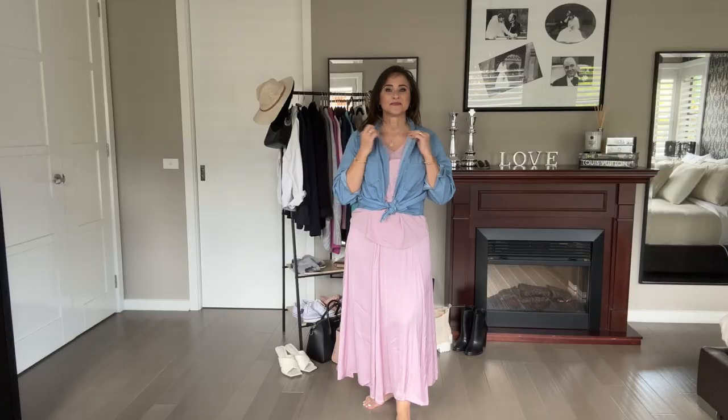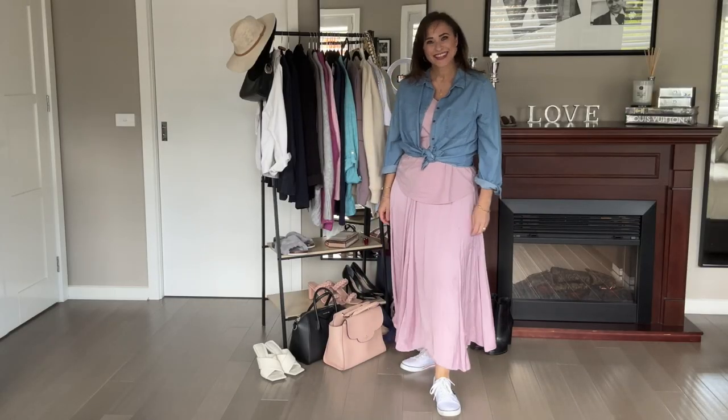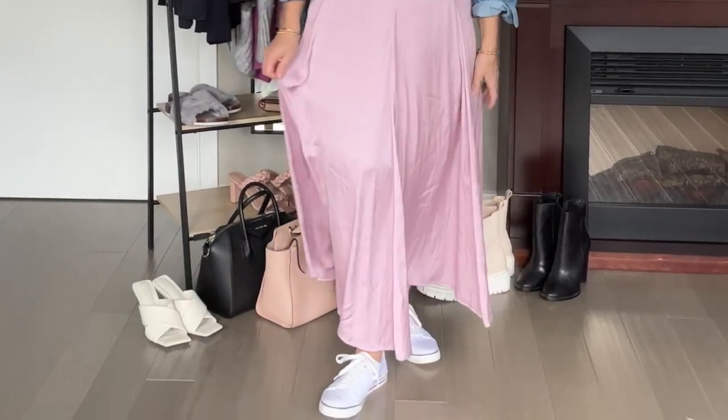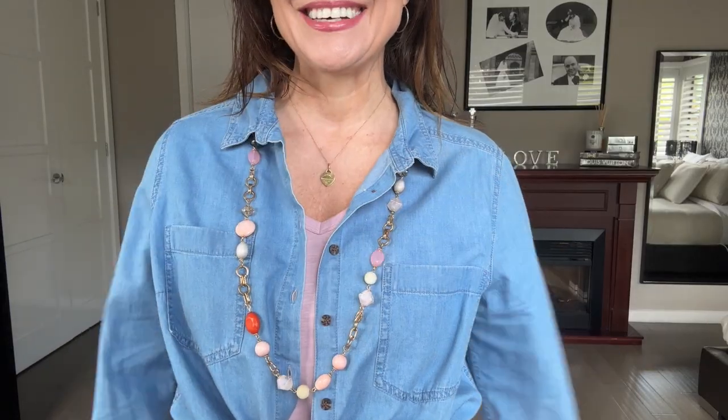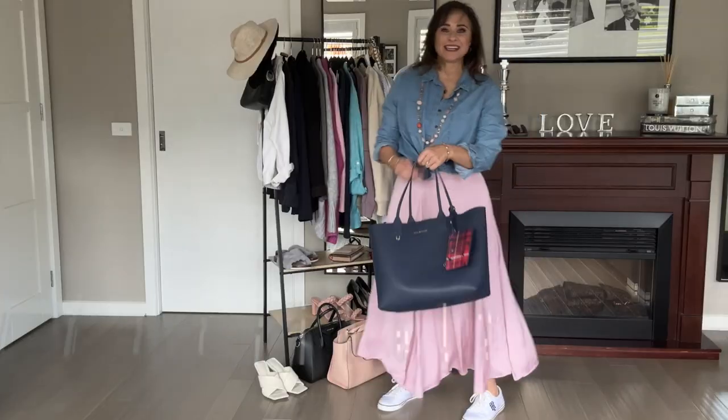Now let's try something else. I love coordinating something silky and elegant with something easy and breezy — like a chambray shirt, runners, and an easy tote. I think I might try to single it in to create a more seamless look. Let's add a pop of color to coordinate the whole outfit and a nice big tote.